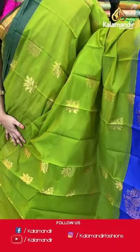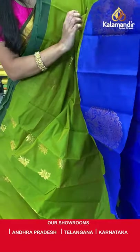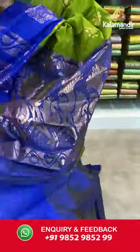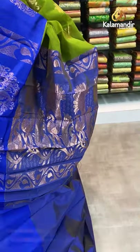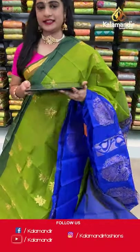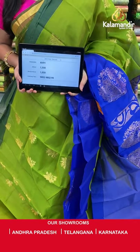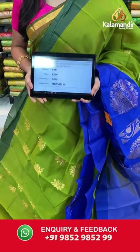Mehendi green and royal blue. All over the body we have floral lotus booties in golden zari, a contrast border with peacock and florals in golden zari, and a contrast pallu with very huge peacock motifs in golden zari. Paired with a contrast plain blouse with border. Saree code AV91, actual price 1500, offer price 1050 rupees. Send screenshot with code to WhatsApp 9852985299.